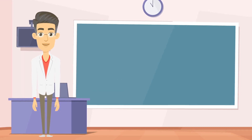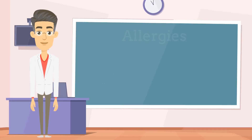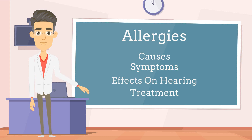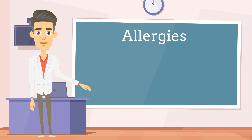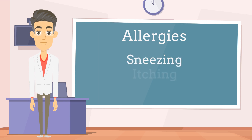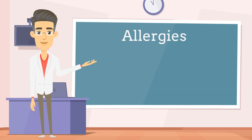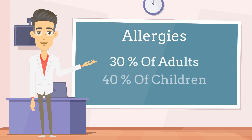Welcome to another video. In this video we are going to be discussing allergies, including common causes, symptoms of an allergy, how allergies can affect hearing, and the treatment options that are available. Allergies, commonly experienced by millions of people worldwide, have a wide range of effects on our bodies. According to recent statistics, allergies affect approximately 30 percent of adults and 40 percent of children, making them one of the most prevalent health conditions globally.